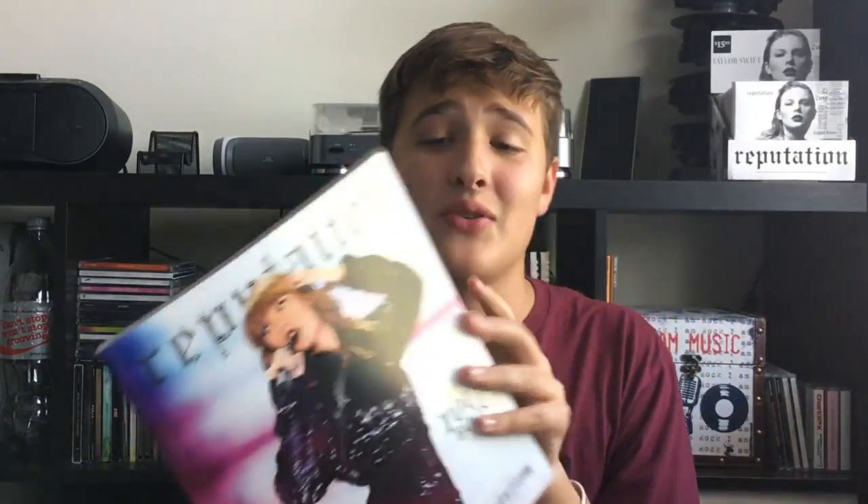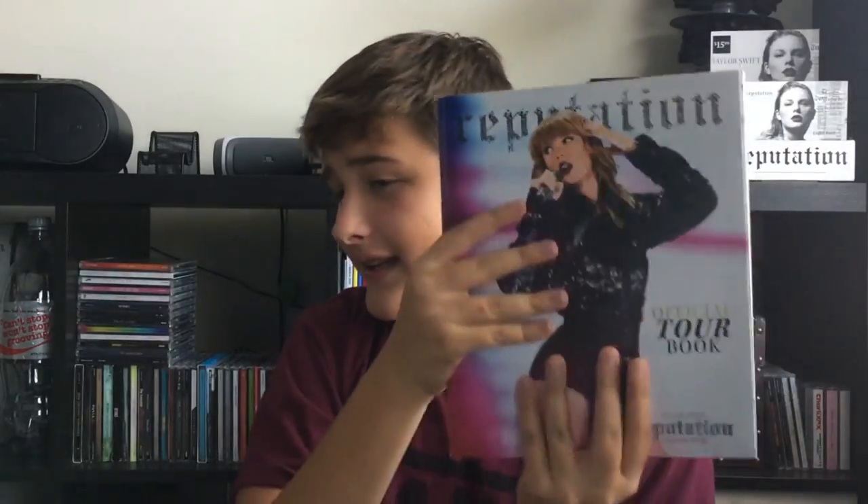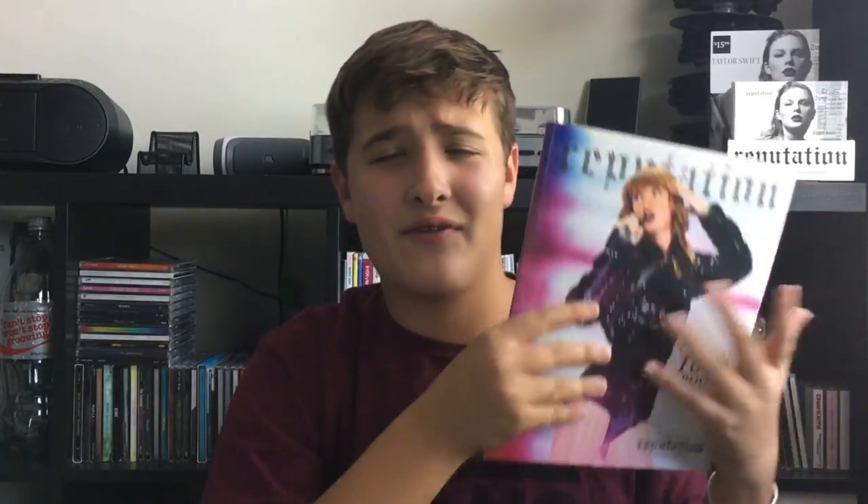Next is the Reputation Tour book. If anyone asks me what merch to get at the concert, it would definitely be the tour book. It is so cool — it has a bunch of high-quality pictures and everything. I definitely recommend it if anyone's looking for merch to buy. This video is kind of similar to what I got at the Reptour Chicago, but I'm adding everything I got online and at St. Louis, so this is a full merch collection. Both the posters were $15 and the tour book was also $15.